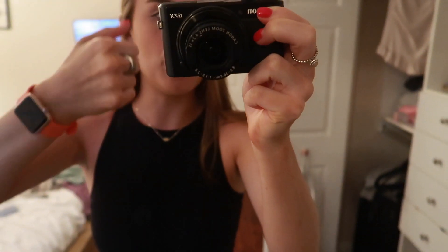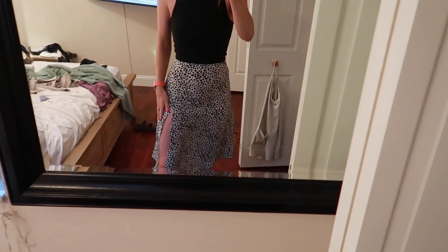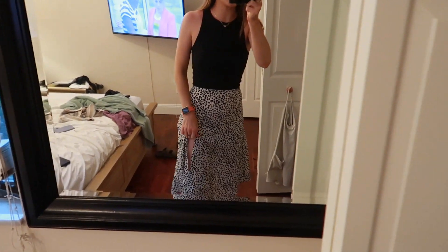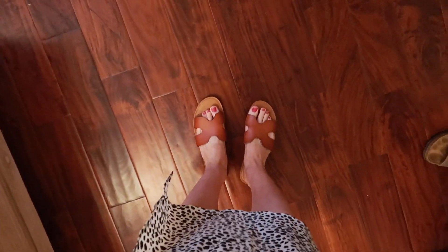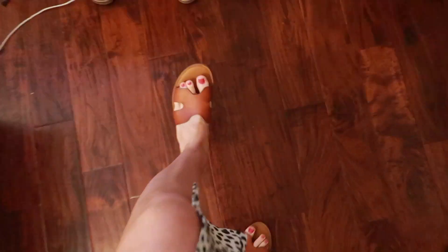All right, we're all ready to go. It is pouring rain, so I don't know how this is going to work out. My little black high-neck crop top is from Forever 21 — it's from a while ago but I'll try to find something similar and link it. Just some Scott jewelry and an Apple Watch. My skirt is a midi skirt with a slit from Shein, and my shoes are just brown little sandals from Target.